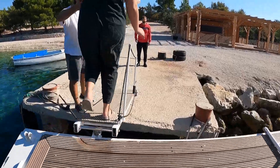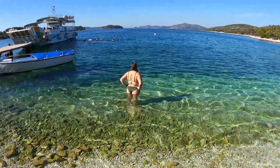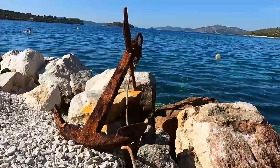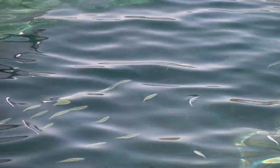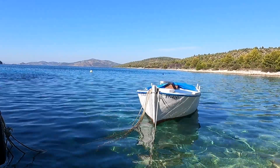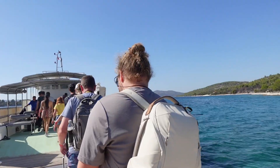Welcome to our first stop of the day — the island of Chiovo. Of course, when given an opportunity to swim, we take it. I just can't get over how clear the water is. Did we mention that lunch is included? It's a good lunch, very good. After a bit of a lunch stop and some swimming here on the beach, it's time to get back on the boat and head on to our next stop.